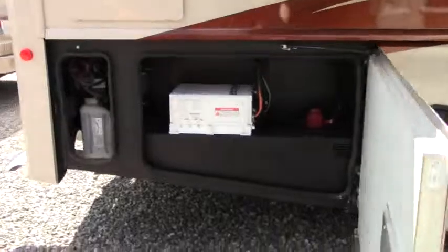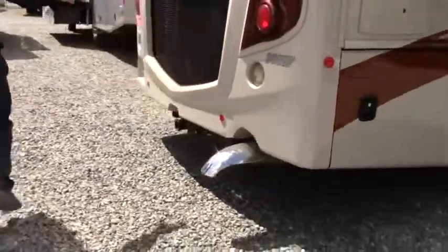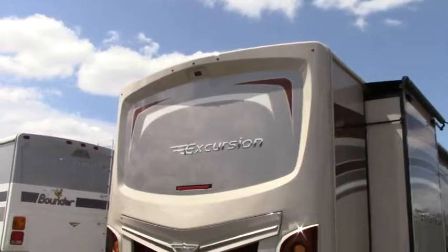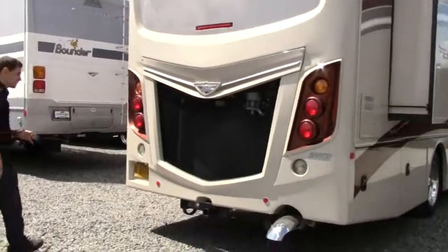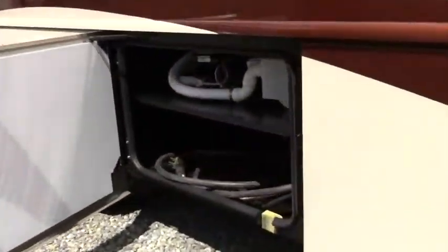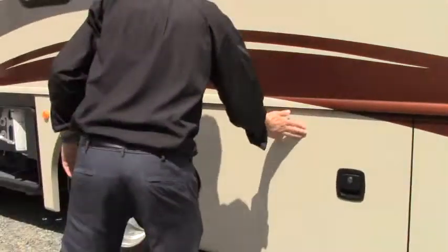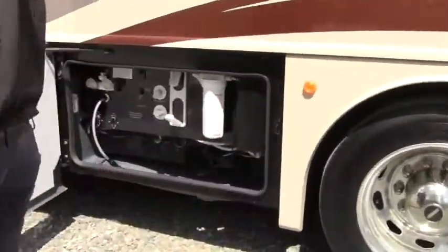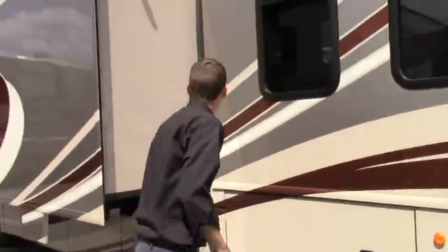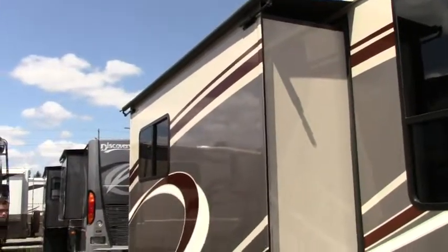Heading to the back, here is the inverter — it comes standard, a nice feature to have. We have the radiator for the Cummins 300 horsepower engine and a backup camera, another great safety feature when backing up. Swinging around to the left side: this is a two-slide coach. We have our 50-amp service cable and all the fresh water, black water, and gray water connections. The slide has slide toppers to divert rain away.